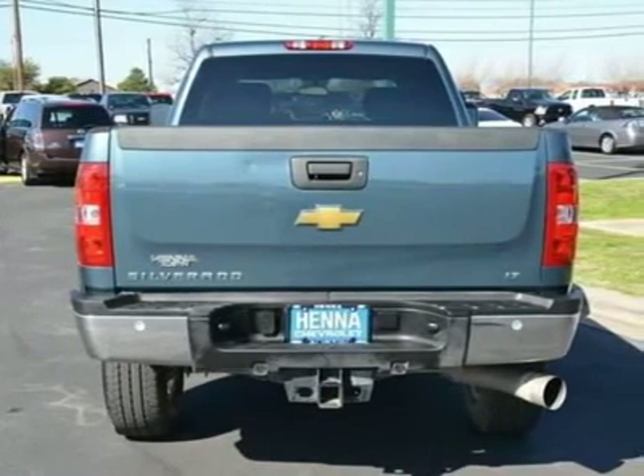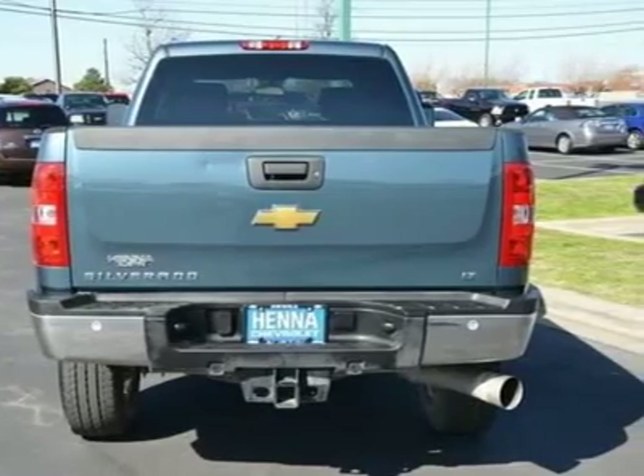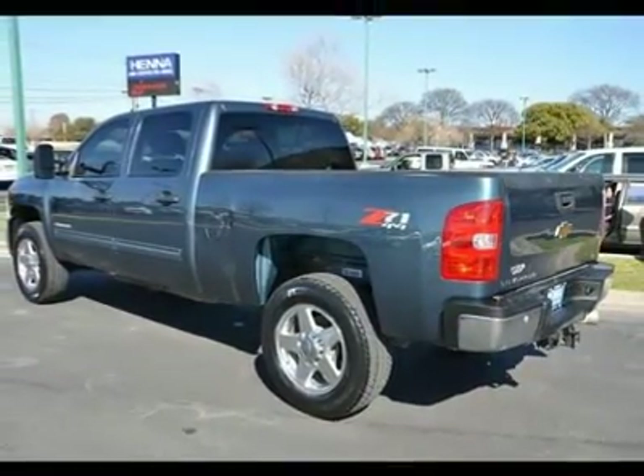Split Bench Seat. Auxiliary Power Outlet. Cloth Seats. Driver Adjustable Lumbar. Pass-Through Rear Seat. Rear Bench Seat. Floor Mats. Adjustable Steering Wheel. Leather Steering Wheel. Power Windows.